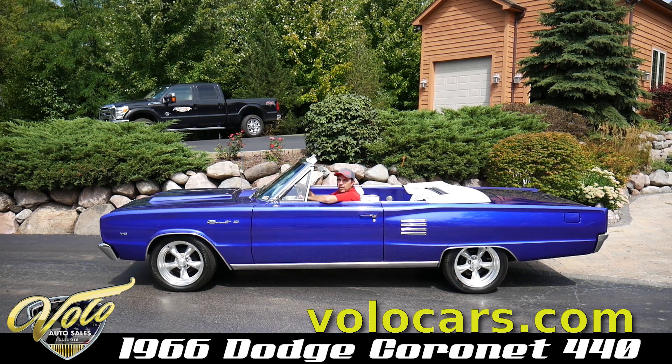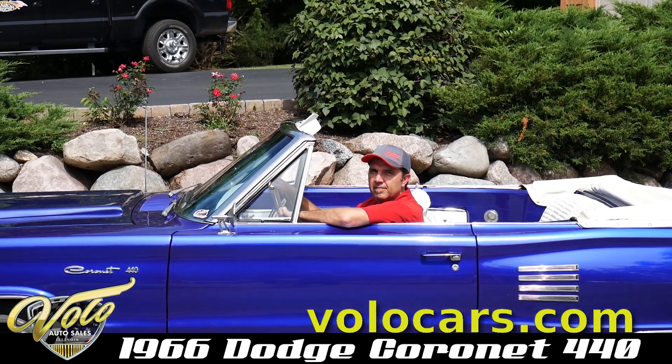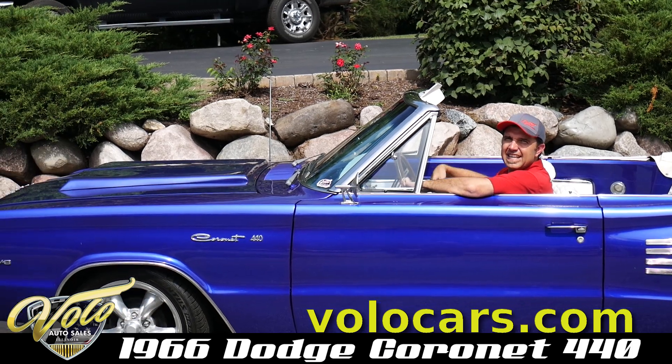It's also got a 440 under the hood, power steering, power brakes. It's sitting in bucket seats with a console.